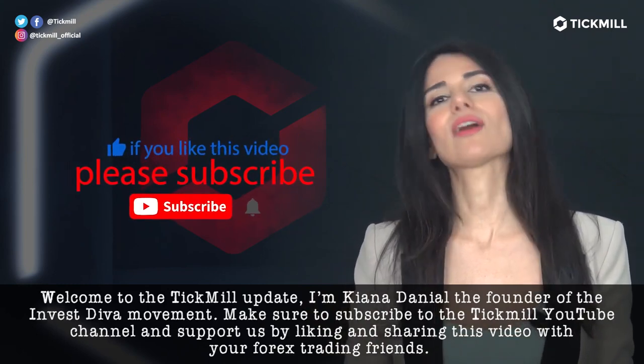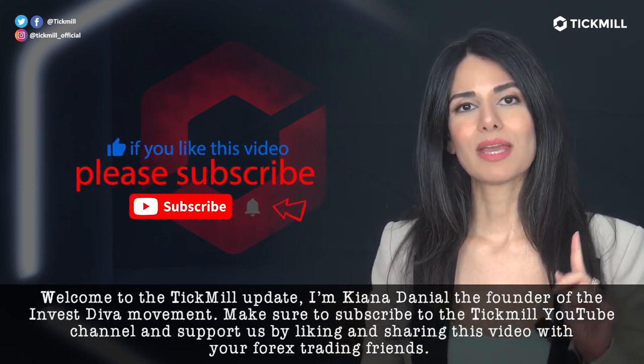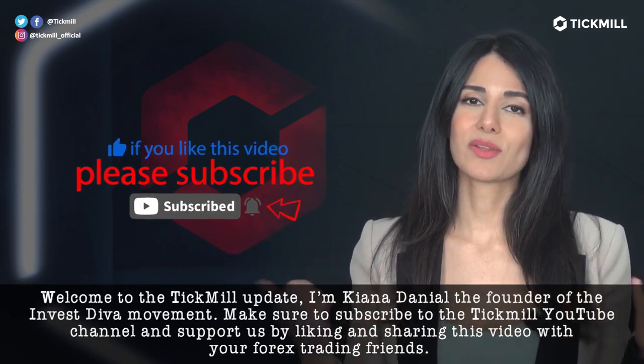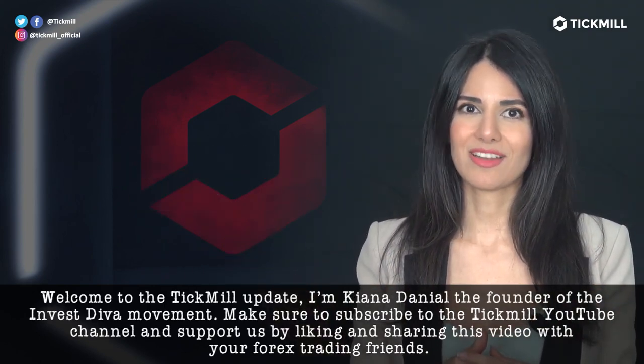Welcome to the Tickmill Update. I'm Kenna Danielle, the founder of the Investiva Movement. Make sure to subscribe to the Tickmill YouTube channel and support us by liking and sharing this video with your forex trading friends.